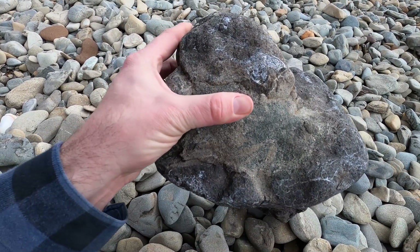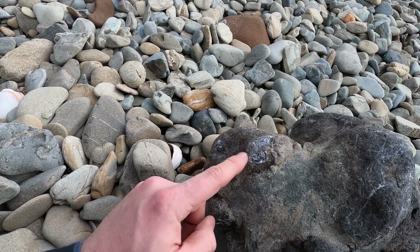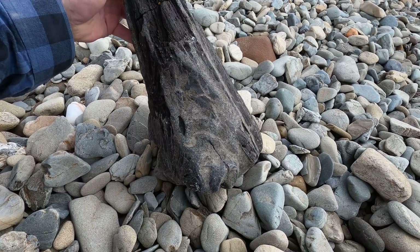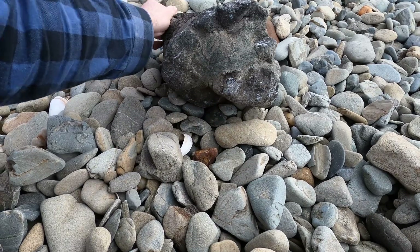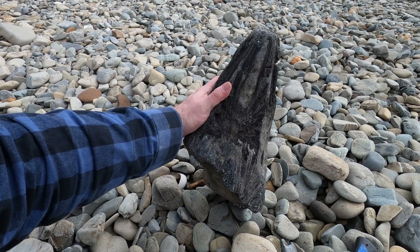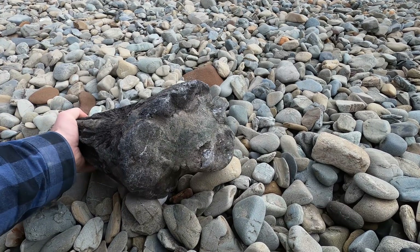No, wait. That's bone. That's bone sticking out there. This is a fossil, I think. But what kind? I think I'm looking at part of a skull. I think this could be a dolphin or whale skull.